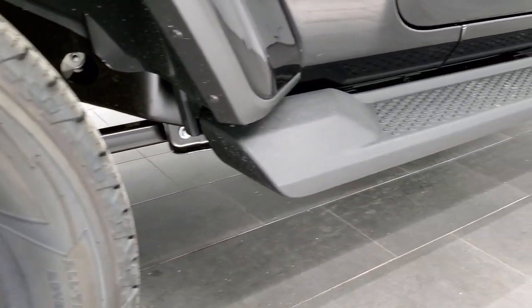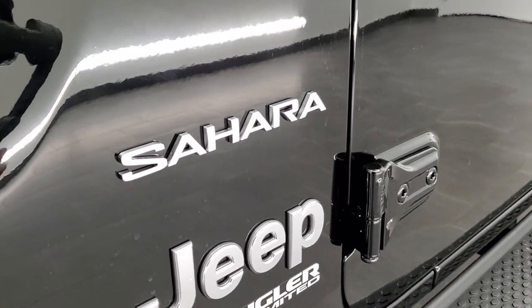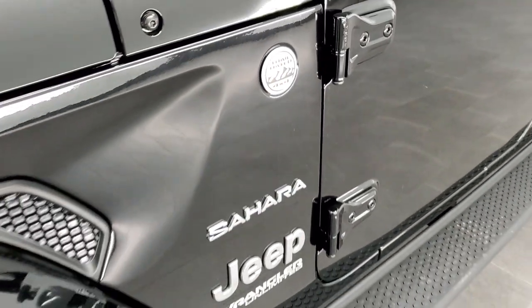The Wranglers all come standard with factory running boards. I do like the Sahara block lettering on there. You get the Jeep lettering, the Wrangler Unlimited sticker, and you also get the trail-rated badge.